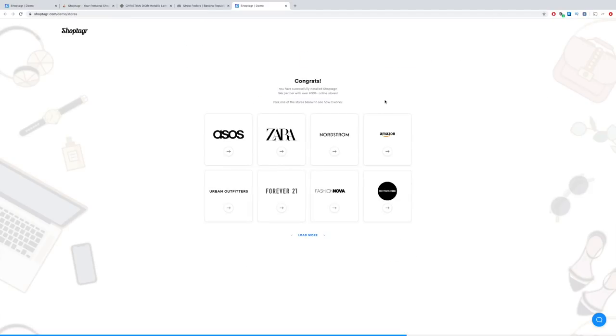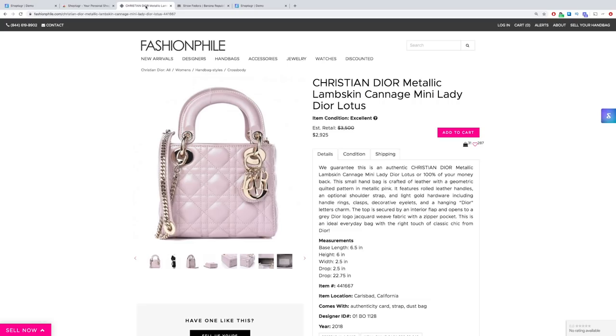So let's go ahead and add an item. I mentioned on my wish list that I am eyeing the Lady Dior, and I found this one on Fashionphile, so I'm just going to go ahead and add this. As you can see, your ShopTiger button is right there and also right here, so let's go ahead and save this.